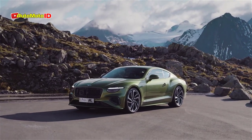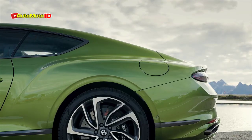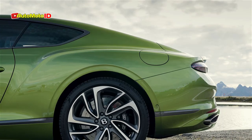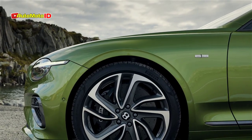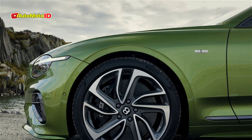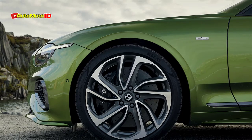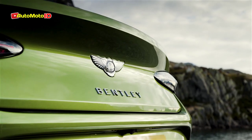Bentley has unveiled updated versions of its Continental GT and GTC Speed models, now featuring a hybrid V8 engine. This new powertrain generates an impressive 779 horsepower and 738 pound-feet of torque, making these the most powerful Bentleys ever produced. Despite the added power, the car maintains its top speed of 208 mph, matching that of the previous model.